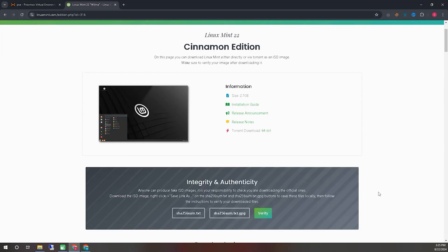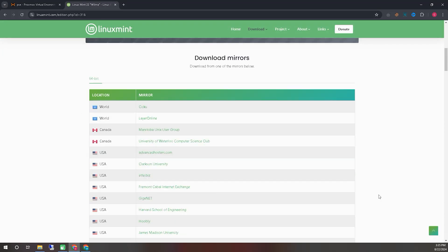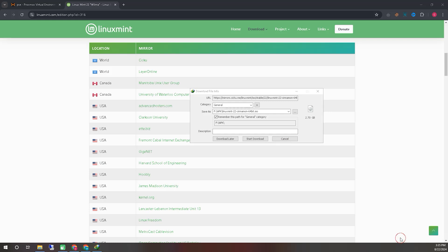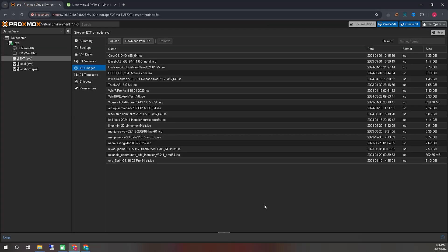First, we will go straight to the operating system's homepage and from there download the necessary installation media. I am showing you how we are downloading it with a clear screen recording so you can see which media we are downloading. When downloading, you will find many mirrors available — use the download link mirror of your choice. I have already downloaded the image file in advance to save time.